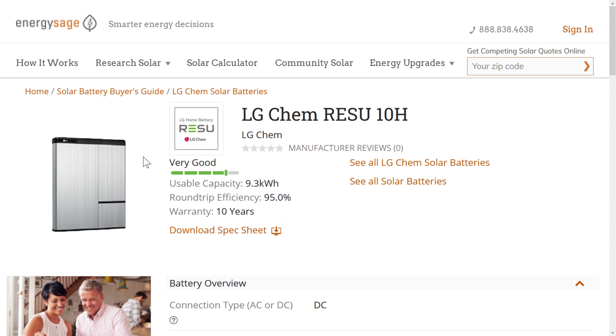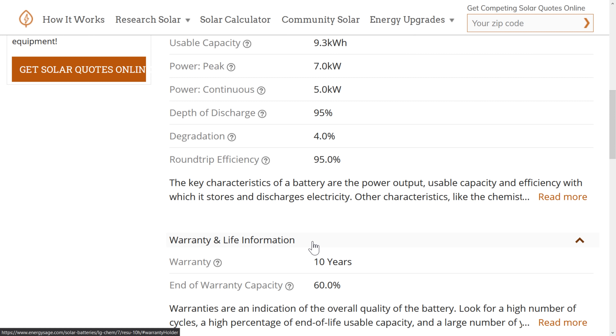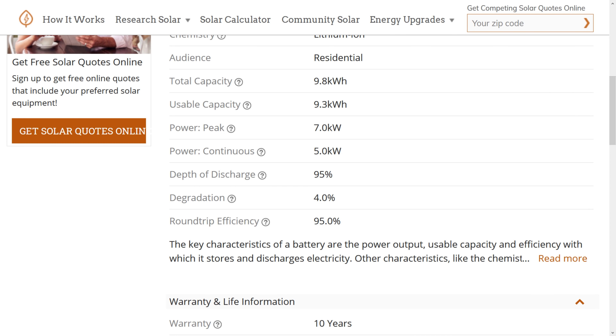Next is the LG Chem Resu 10H. It doesn't seem heavily marketed, but I believe it's super popular. It has 9.3 kilowatt hours of usable capacity, a 10-year warranty, and a price of around $5,000. Five grand for nearly 10 kilowatt hours is a really good deal. Peak power of 7 kilowatts and 5 kilowatts of continuous power — a great option if you can get a couple and daisy chain them together.